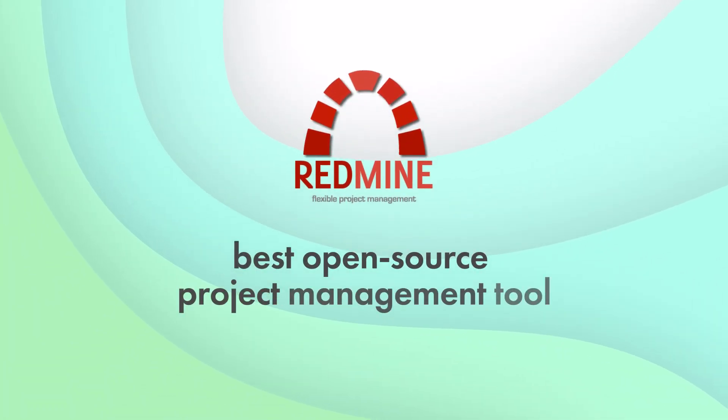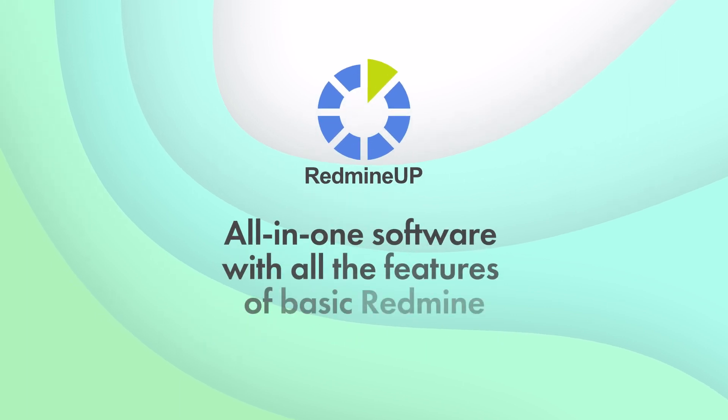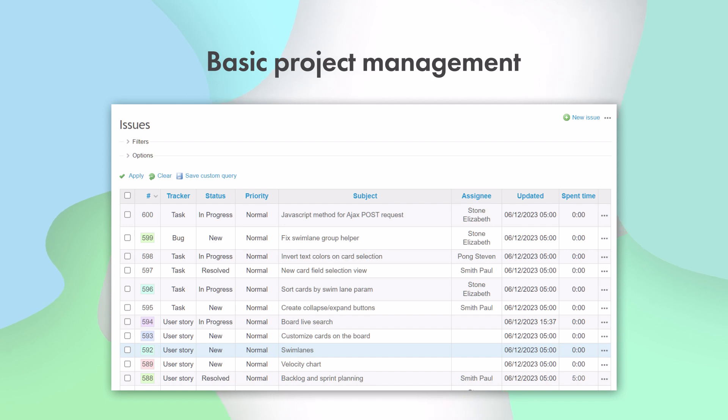Redmine is considered to be the best open-source project management tool. Meet RedmineUp — an all-in-one project management software that has all the features of basic Redmine.